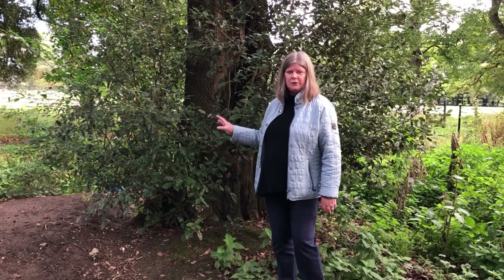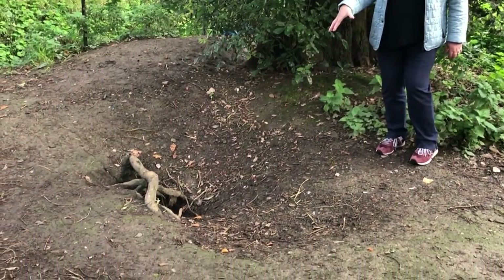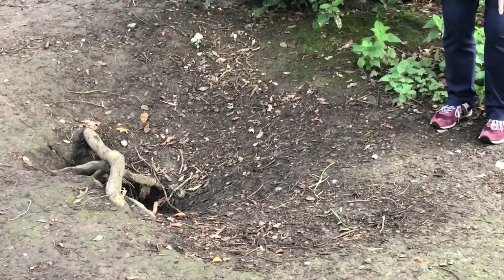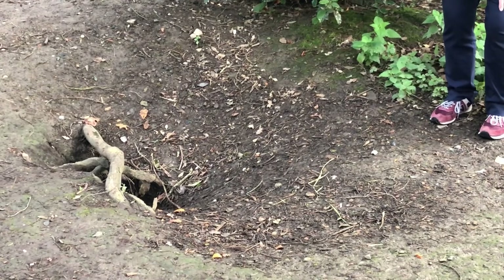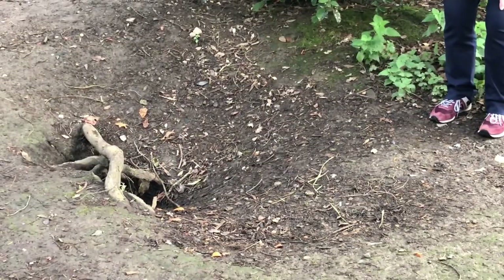There's an evergreen oak, Quercus ilex, growing in part of the badger set, and we have various entrances and exits into the badger set here. I can see activity when I come over after it has rained — I can see the paw marks, the scratch marks where they've been the previous night, and sometimes I'm lucky enough to see some of their hair.